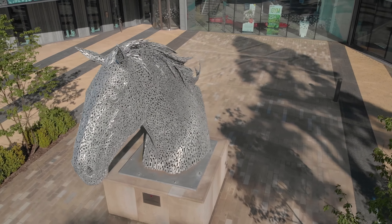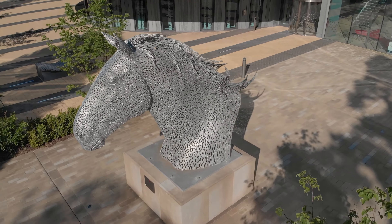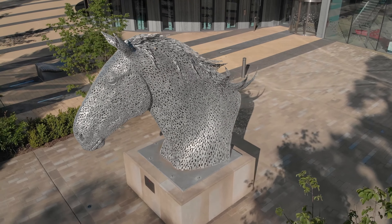Their entry is closely guarded by a statue of a kelpie, a mythical horse from Scottish folklore, which was sculpted by Andy Scott, the same artist that created the famous Kelpie Heads in Falkirk, Scotland.